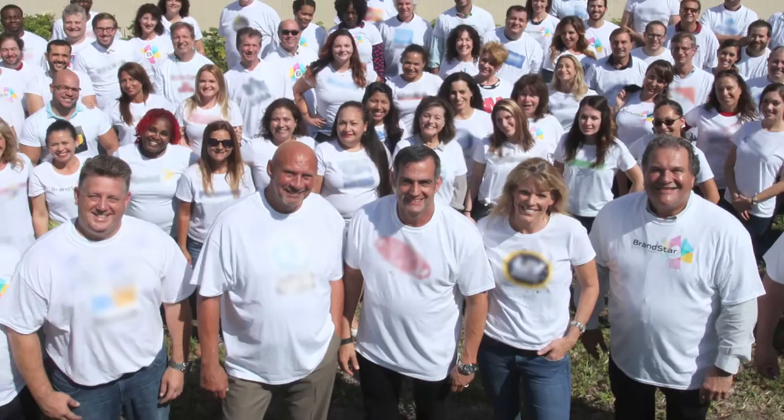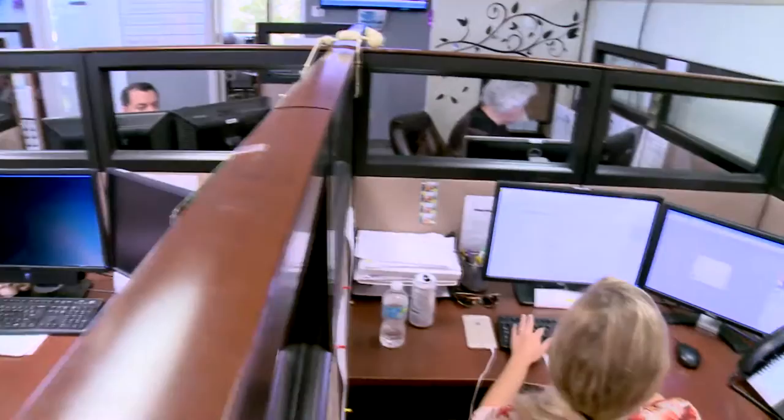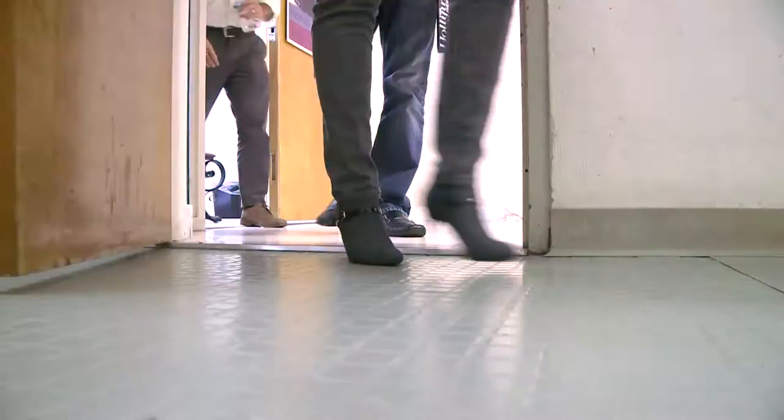This is my client Marc Alfieri, founder and chairman of Brandstar, a branded entertainment company that produces programming for Lifetime and the History Channel. Marc and his co-founding partner Doug Campbell started the company back in 1994 with only eight employees. Today they've grown to over 135 employees, but unfortunately the office spaces have not kept up with their growth.